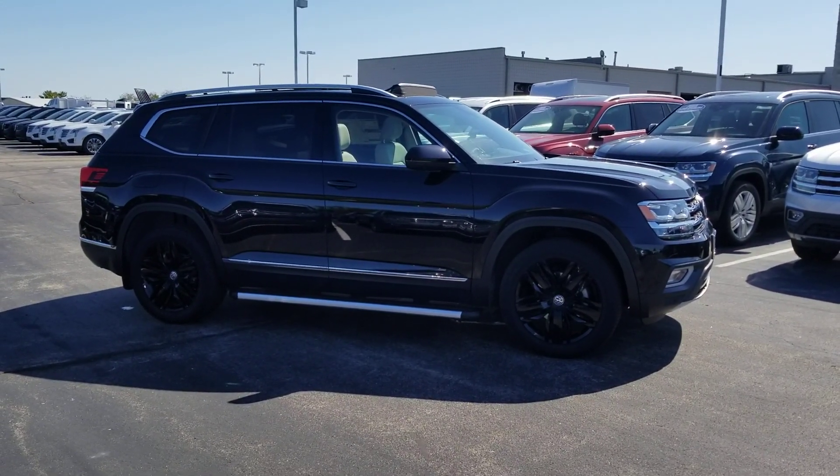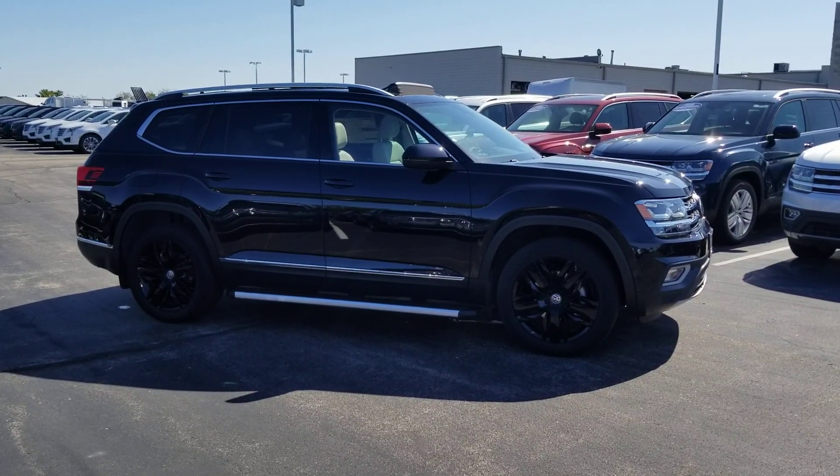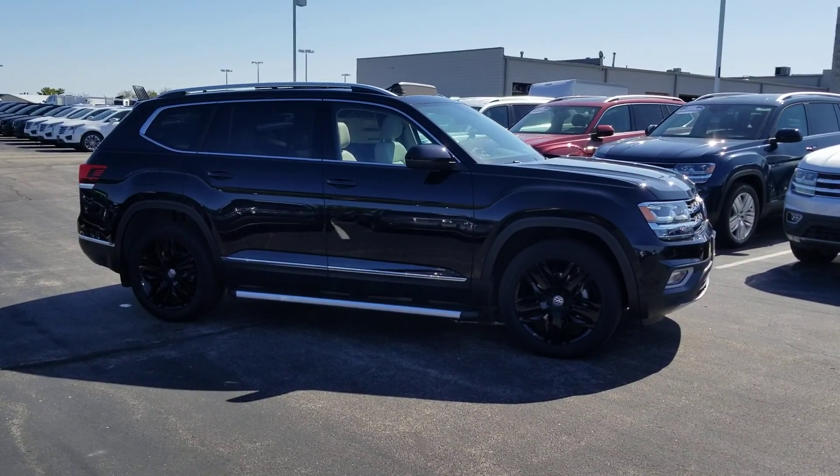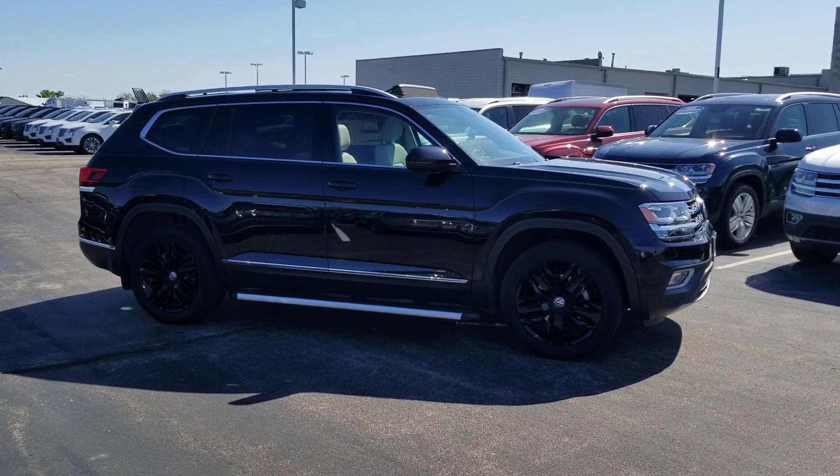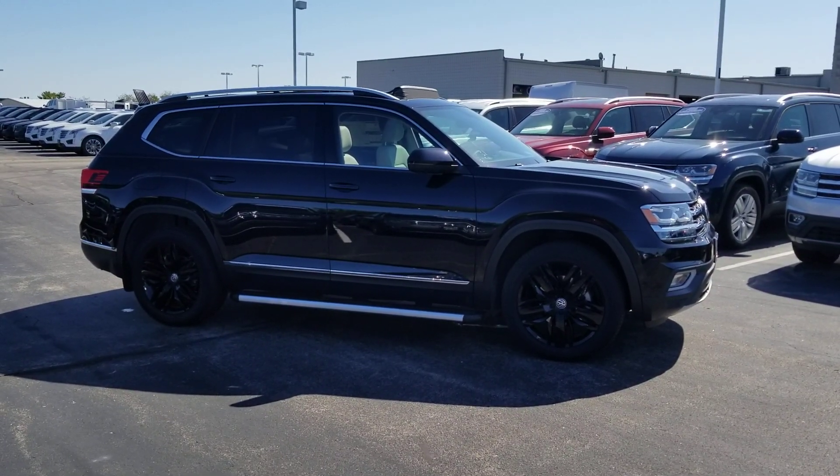If you're interested in this car, please give me a call at 636-290-4257. Or find me on Facebook, Instagram, and YouTube at Resales Cars. Thanks a lot, guys. Have a good day.